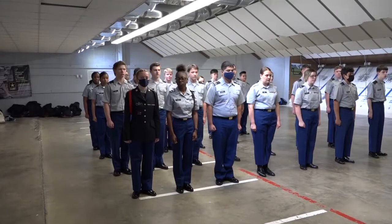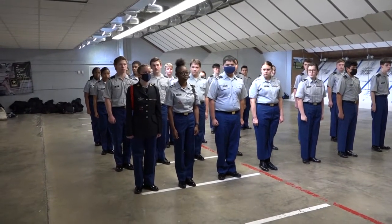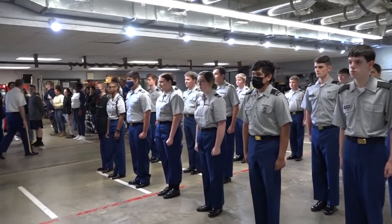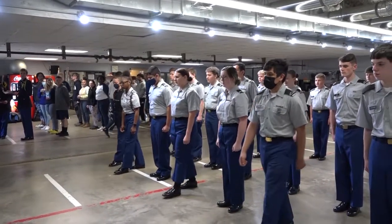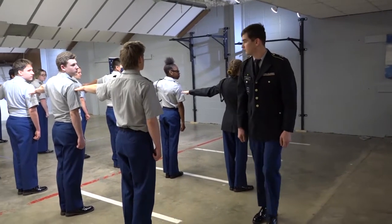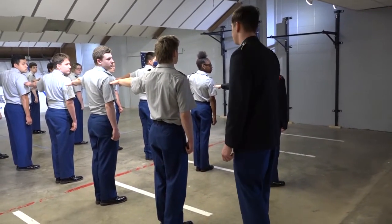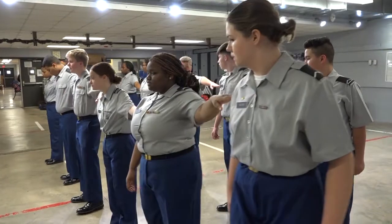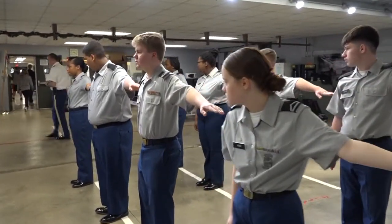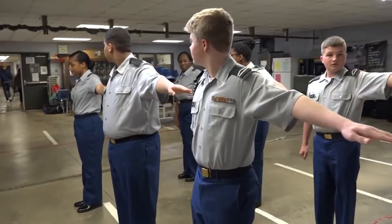Hey y'all, are you looking for a class to break up a boring day? Do you want to learn more about American and military history? Are you wanting to break out of your shell and develop leadership principles of teamwork and discipline? If so, JROTC is the class for you. A typical day in JROTC might consist of marching and learning drill and ceremony, playing fun leadership games, playing dodgeball during physical training every Friday, or going outside to the obstacle course.